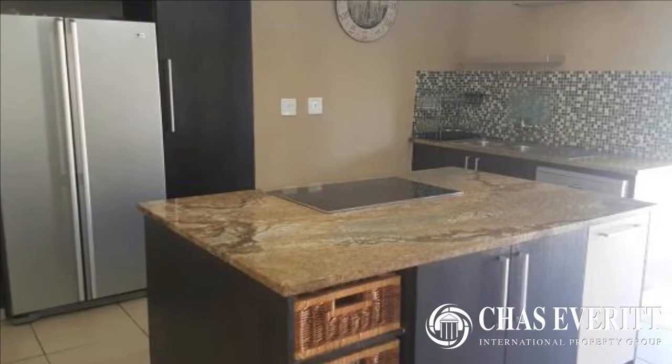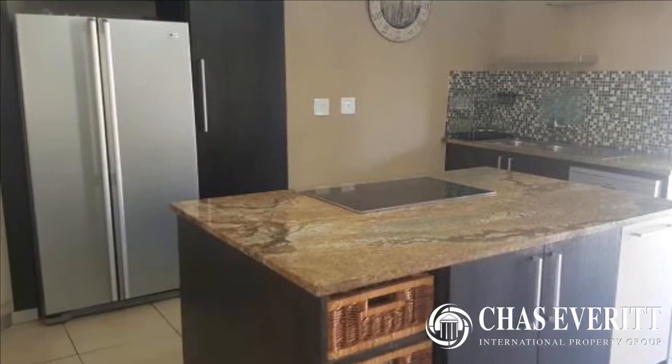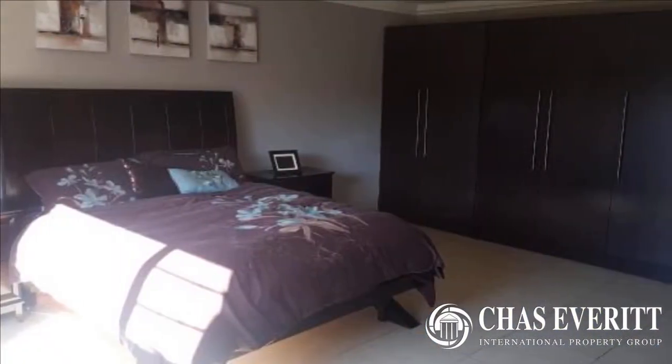Granite tops, center island with hob. Loads and loads of cupboards. Separate scullery.